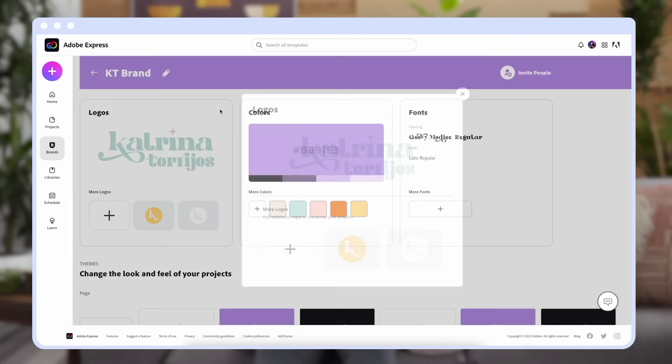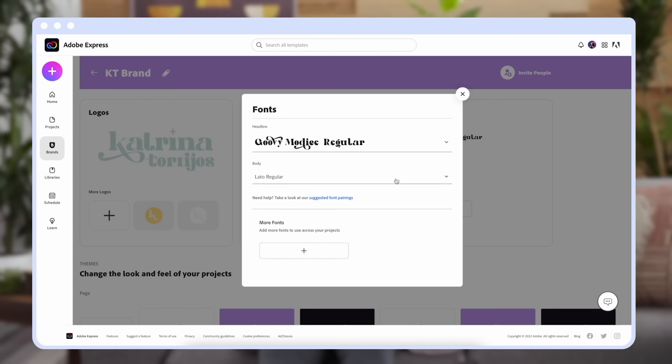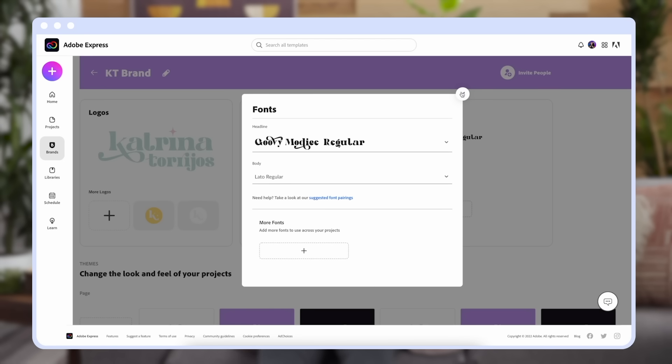When creating content for your shop, it's important to keep everything on brand and cohesive. Quickly brandify your assets by keeping all of your logos, fonts, and colors all in one place. Whether it's a folder on your desktop or in the Adobe Express brand kit, keeping your brand assets within reach will save you time during the design process.